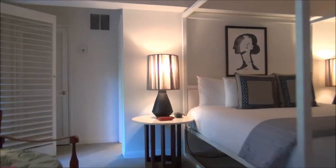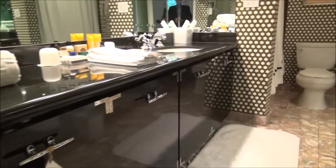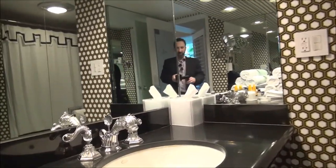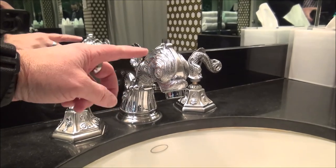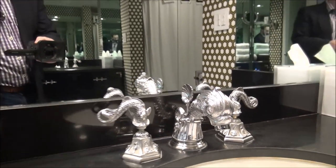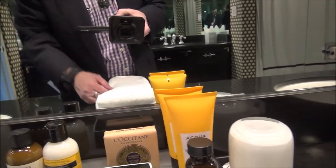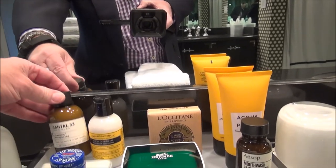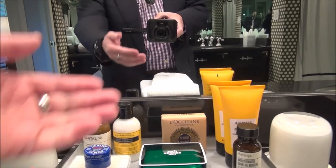And then we'll go from there into the regular bathroom, which we have right here. I really love the fixtures here at the Parker. You've got fish faucets with a kind of a dolphin spout. We have an interesting selection of amenities, not from just one brand — we have some Acqua di Palma, we have Hermès, we have Centale 33 (I think Intercontinental uses that), and La Cetane. Just an interesting selection of luxury amenities.